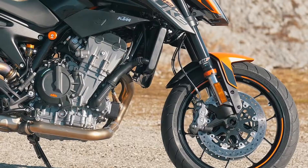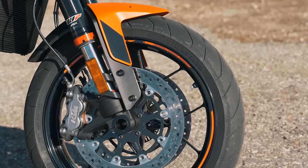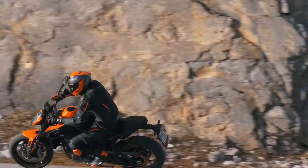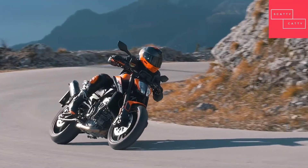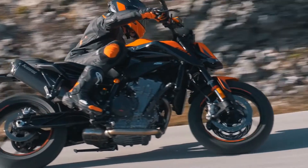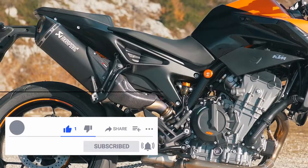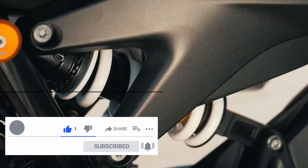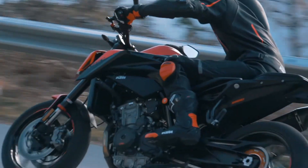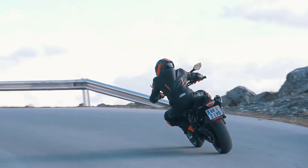Up front, a set of WP Apex 43mm open cartridge upside-down forks take care of business, playing the part of the connector between the rider and the tarmac. These make use of split function technology, with new, lighter linear springs, which guarantee a more intuitive feel and high-speed damping. A high-quality gas-assisted WP suspension rear shock absorber takes charge at the rear, improving progression and overall comfort without sacrificing that hardcore, ready-to-race feeling.